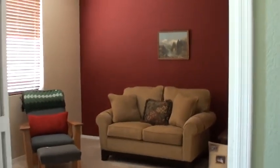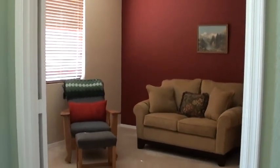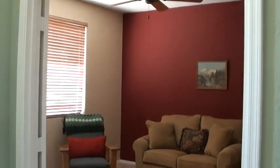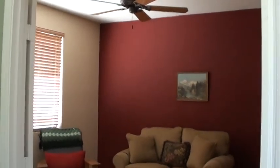As we first step in here, to the left of the front door, we have a double door den. All your doors on the bedrooms and bathrooms are six-panel doors. There's a ceiling fan in this den.